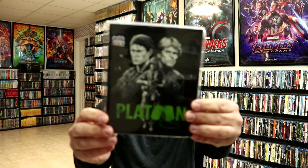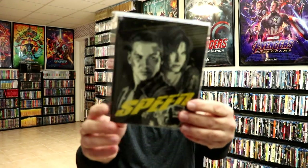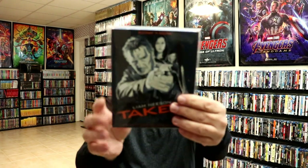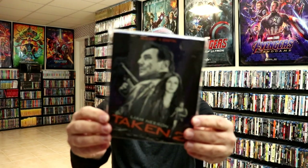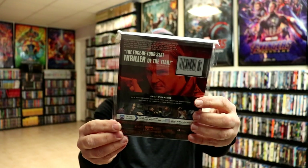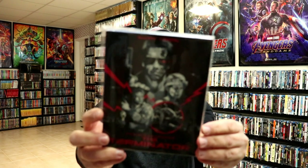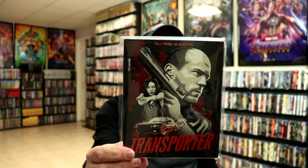Platoon, Rocky, Speed, Taken, Taken 2, Taken 3, The Terminator, and The Transporter. Really nice titles, really great looking slipcovers.